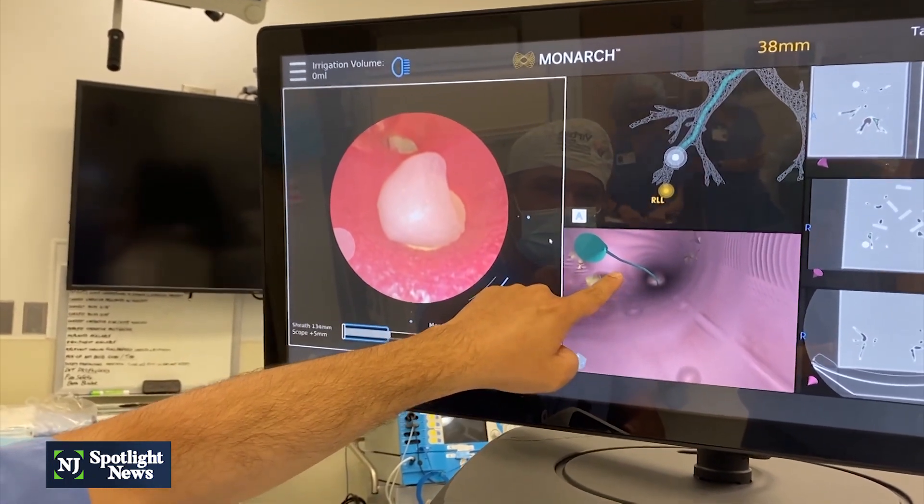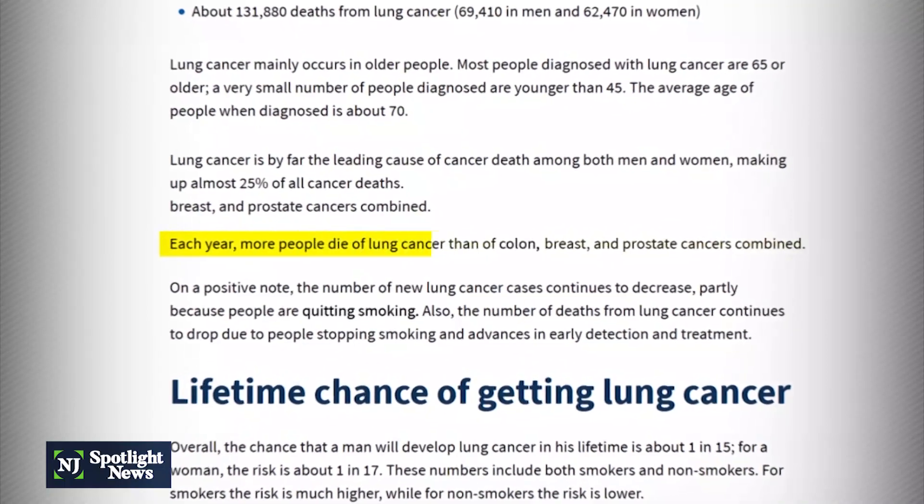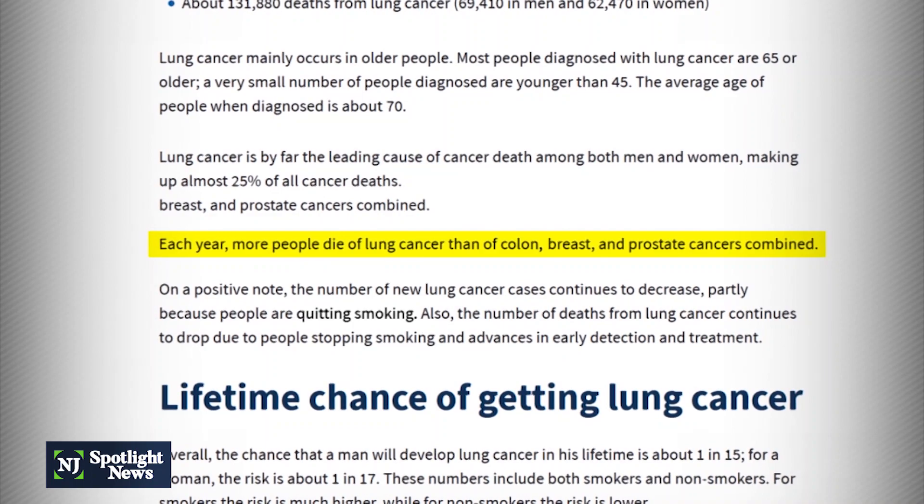Lung cancer is the leading cause of cancer death. According to the American Cancer Society, each year more people die of lung cancer than of colon, breast, and prostate cancers combined.